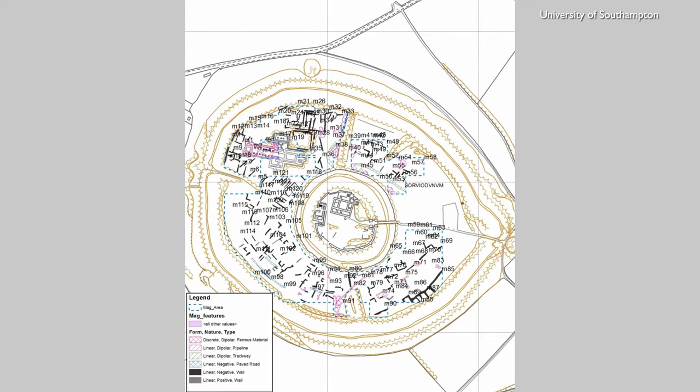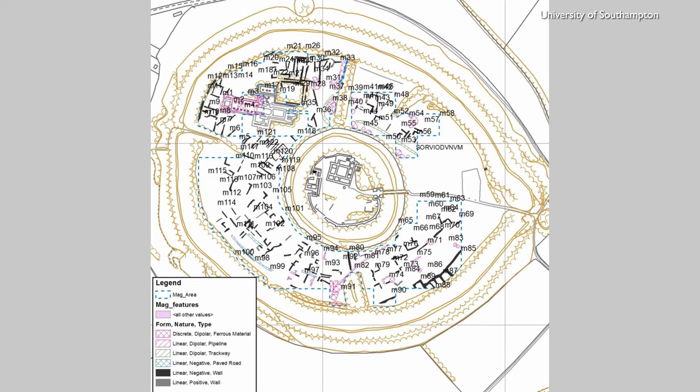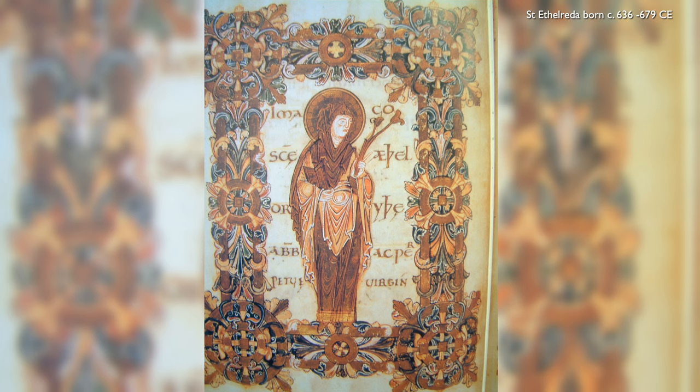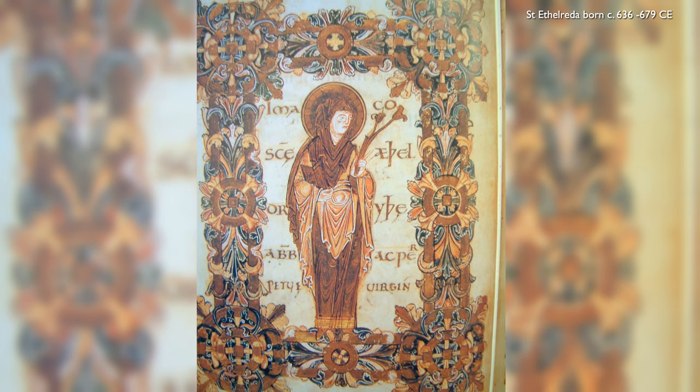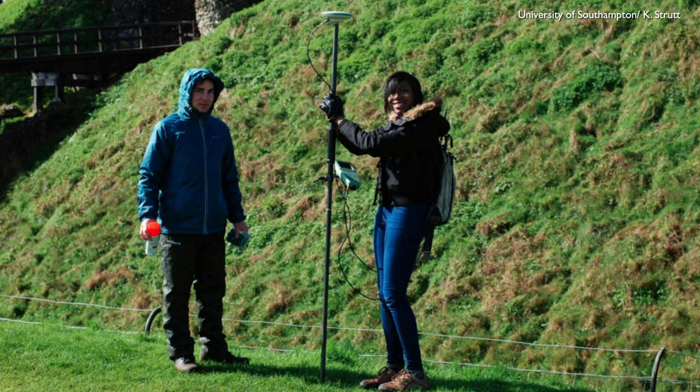There are I think four churches that we can't locate up there, and we think we've got at least one of those in the geophysics that Dom and Chris and students did over the last couple of summers. There's a medieval hospice of St John — a leper hospital — we now know where that is because of a Wessex Water pipeline, but there are others within the curtilage of the monument. Some might be earlier dedications of churches that exist today, like St Ethelreda and St Peter — very early dedications, so probably quite small buildings.